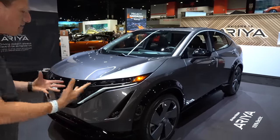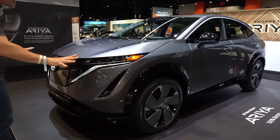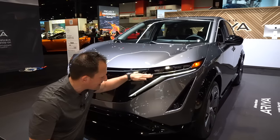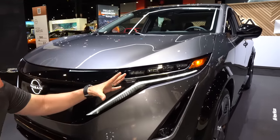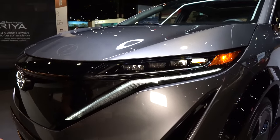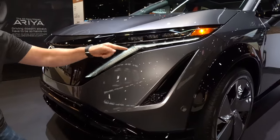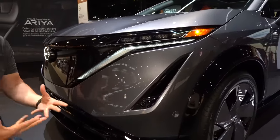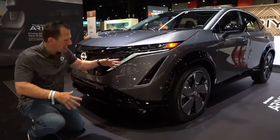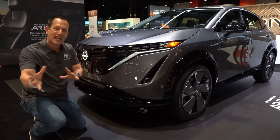Right off the bat, the styling — like we saw when we were at the Nissan headquarters in Tennessee — is very unique and unmistakable. You're going to get full LED headlights, LED daytime running lamps and turn signals. They did a great job keeping everything sleek and modern. I'm really digging how they took the LED running lamps and brought in that V-motion grille. Even though this is an EV and there's no need for an actual grille, that overall design philosophy carries over.